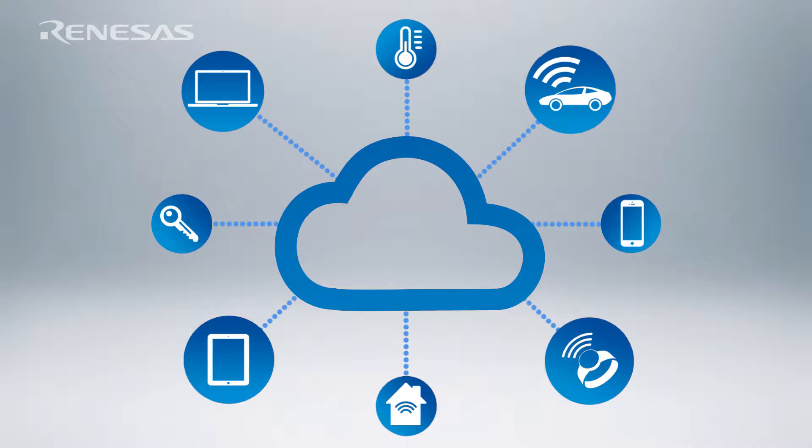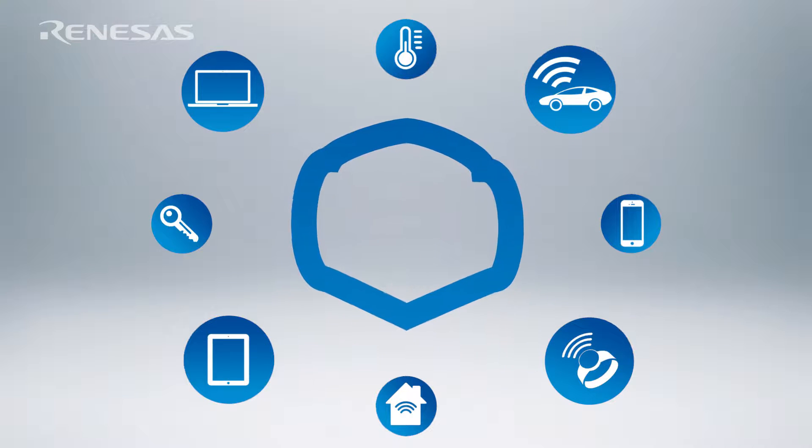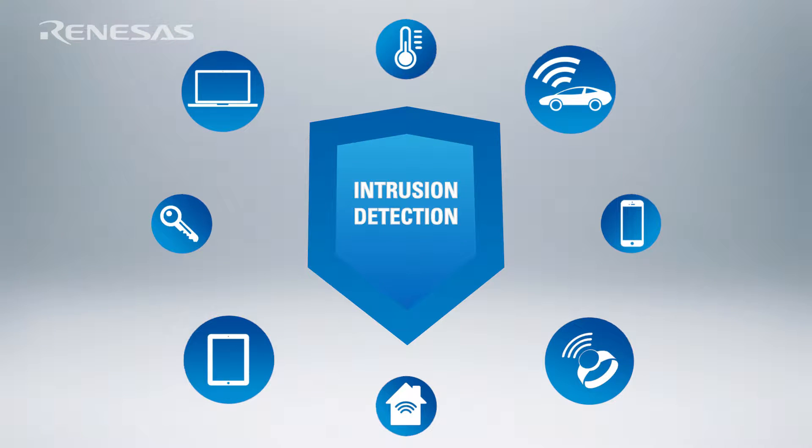In order to protect an embedded device from attack, we first need to know it's being attacked, and that's where intrusion detection comes into play.